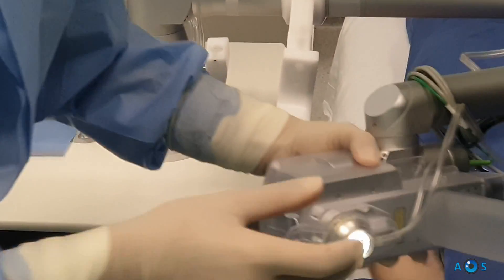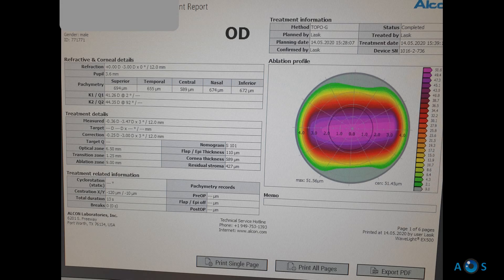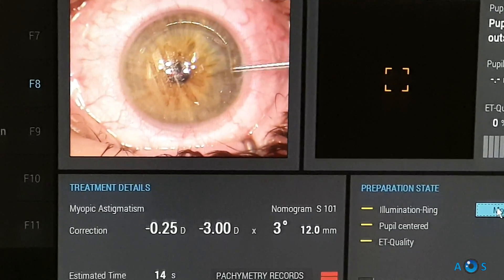The femtosecond handpiece is released and now we proceed with the excimer laser ablation. To perform a ConturoVision customized treatment, we obtain at least four high-quality topolyzer scans, which are then exported to the Wavelight EX500 laser. The surgeon may then compare the manifest refractive error with the topolyzer measured refraction.